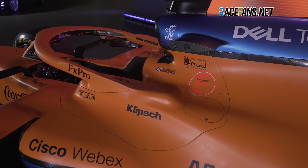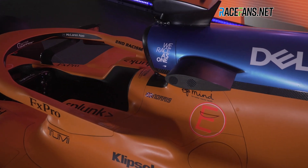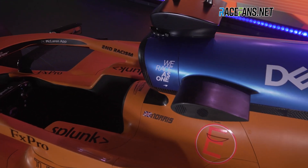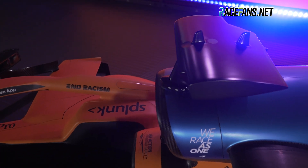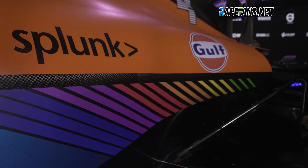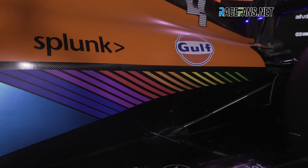As would be the case with all of the teams' cars for 2021, several aerodynamic details have been changed so their car complies with the new technical regulations for the coming season. These aim to cut back on rising downforce levels which were blamed for some spectacular tyre failures last year, one of which affected McLaren at Silverstone.